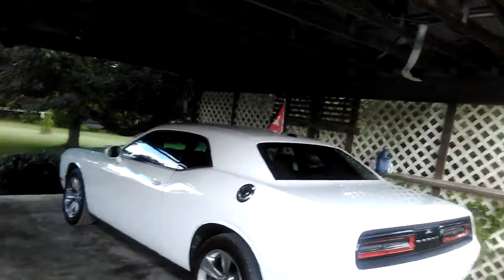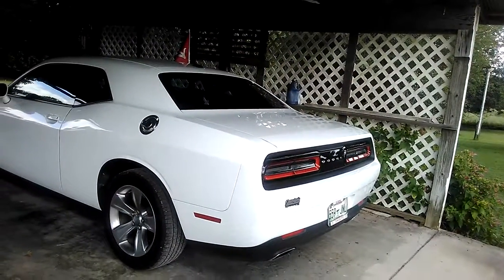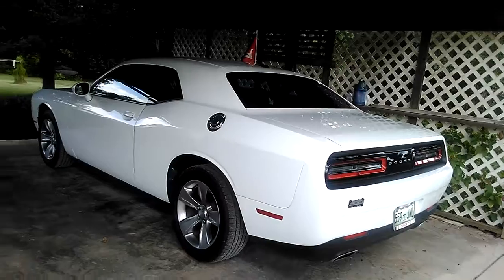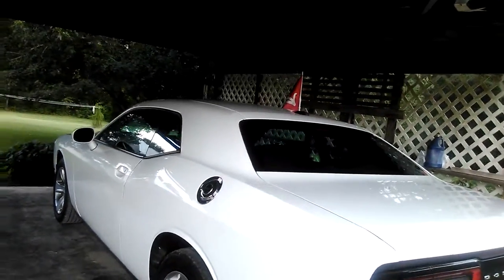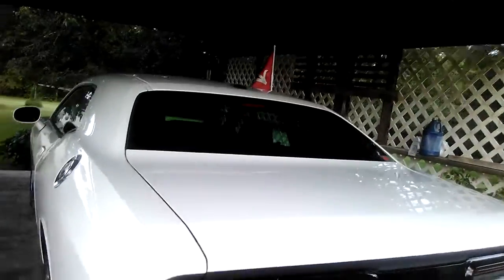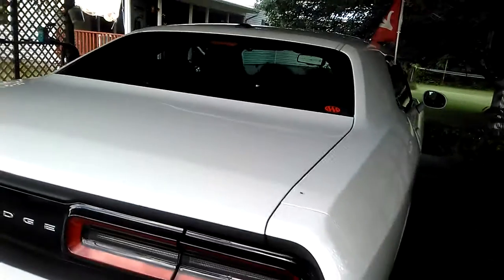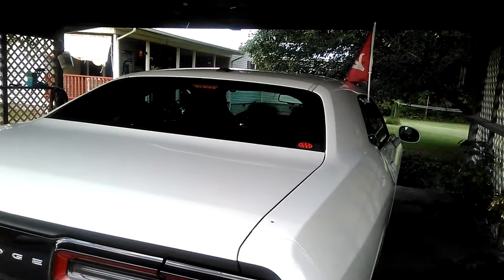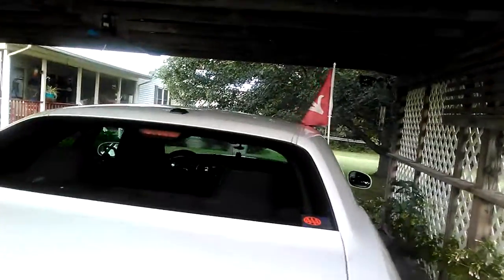I got an Alabama flag on it and an Alabama license plate frame on it. One of these days I'll get an Alabama license plate, but that's gonna be down the road. I plan to put some window tint on it, but that's gonna wait — other things are gonna come first.